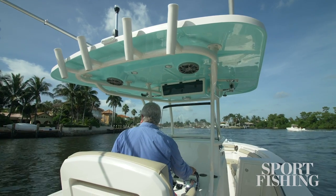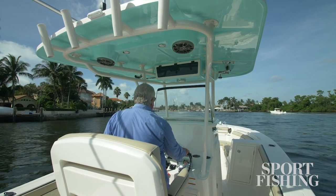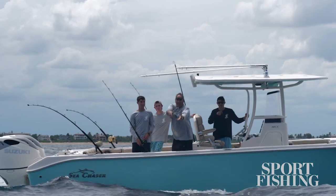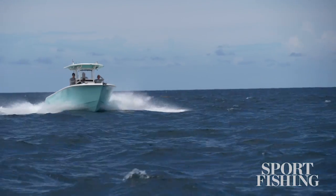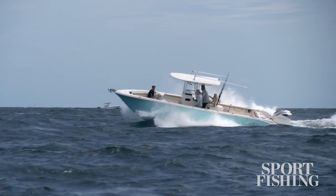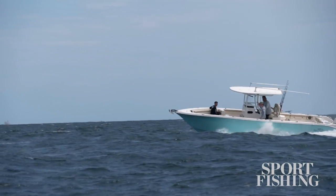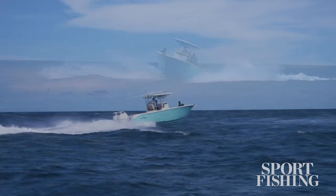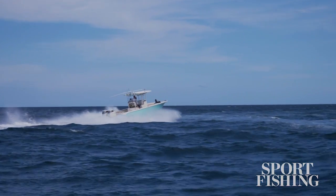This boat is a brand new boat from Seachaser and it's quite a performer. Seachaser comes from Carolina Skiff, the company that built their reputation on bringing boaters the maximum square footage of fishing fun for the lowest price. Their durable Carolina Skiff line led into the Seachaser line and now you have this value proposition.